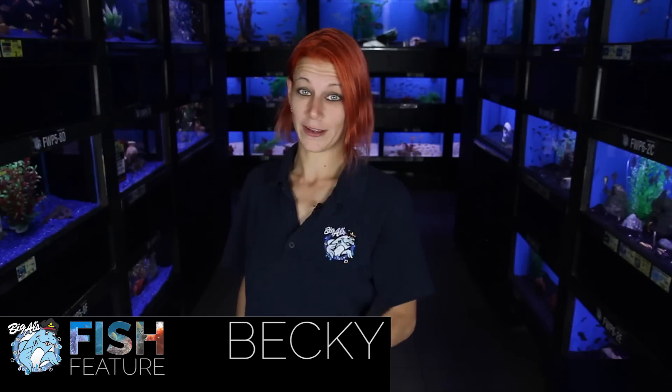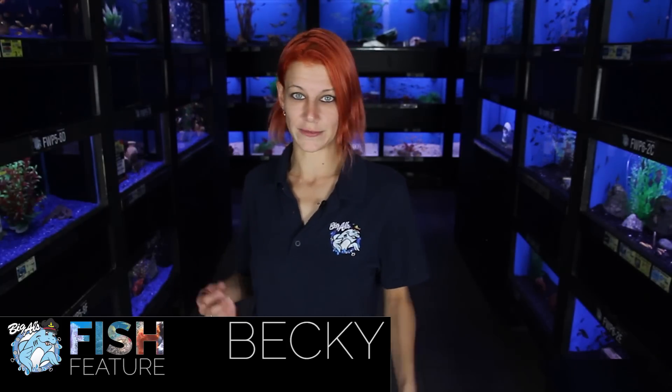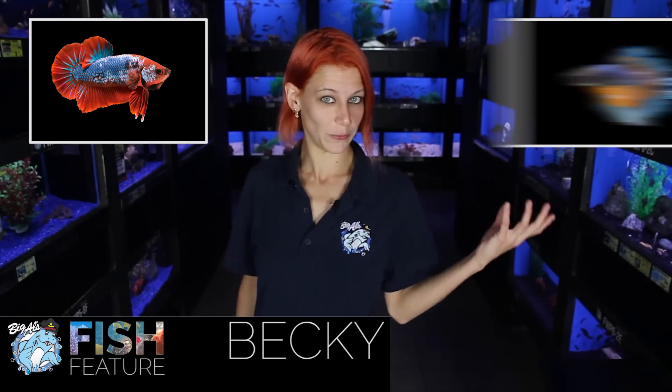Hi, I'm Becky from Big Al's, and I'm here today to talk to you about the Jewel of the Orient, otherwise known as the Siamese fighting fish or the betta.